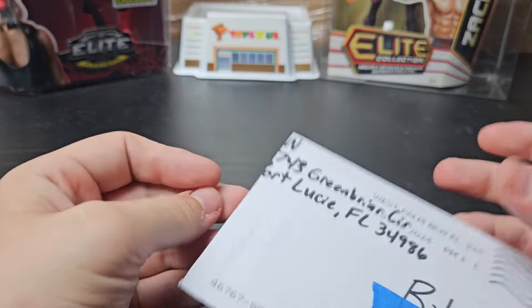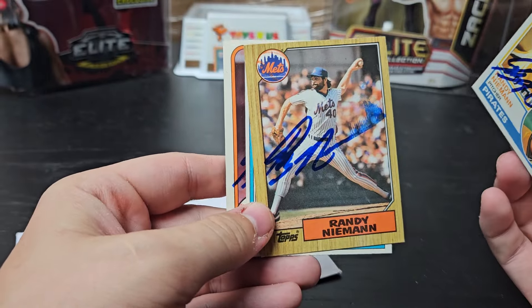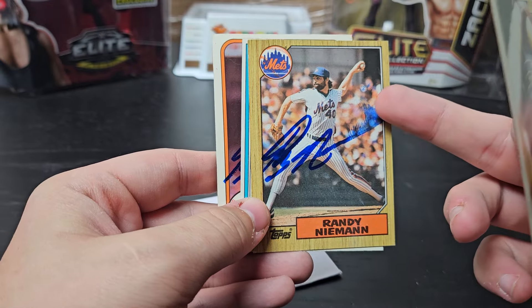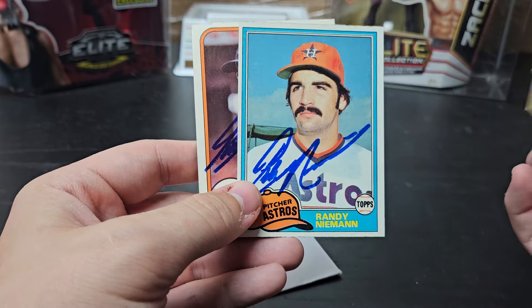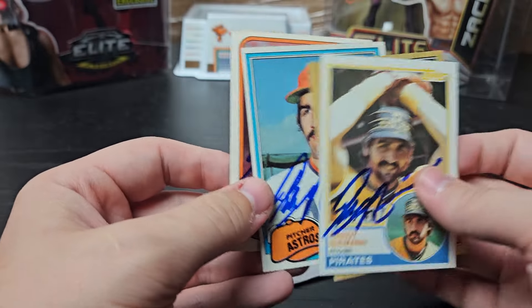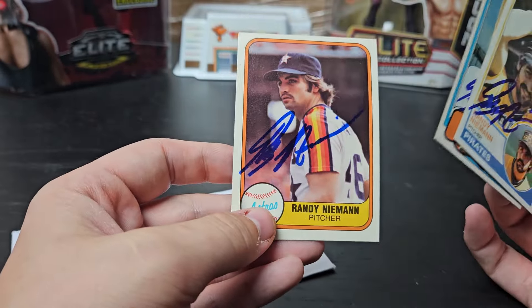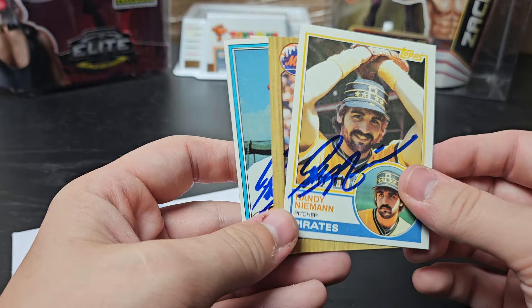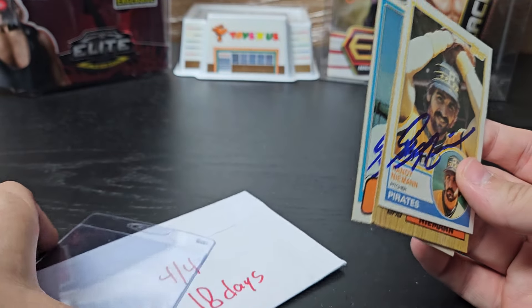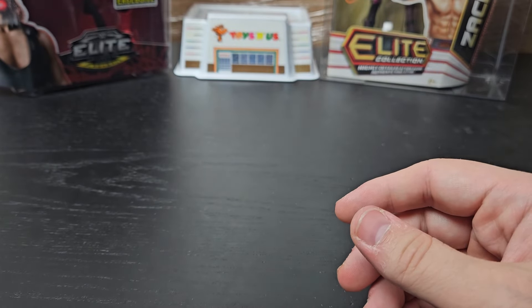One more — Port St. Lucie, Florida. 4 of 4, 18 days. Randy Niemann. We got an '83 Topps, another '87 Topps — super smeared, but that's alright — '81 Topps and '81 Fleer. I'm very happy about that. I didn't write a blurb about him because he started in the '80s and I usually don't do those.